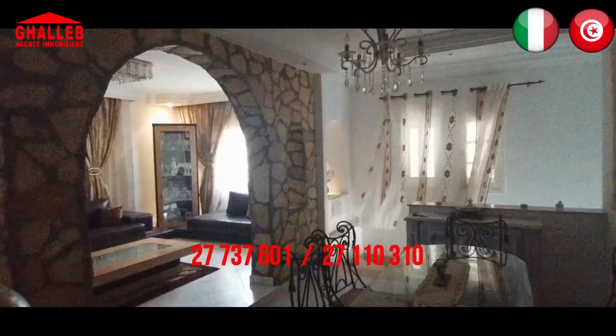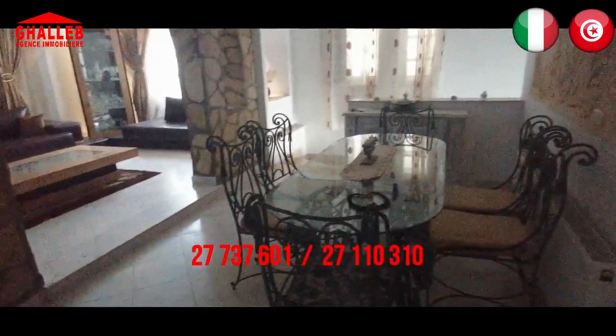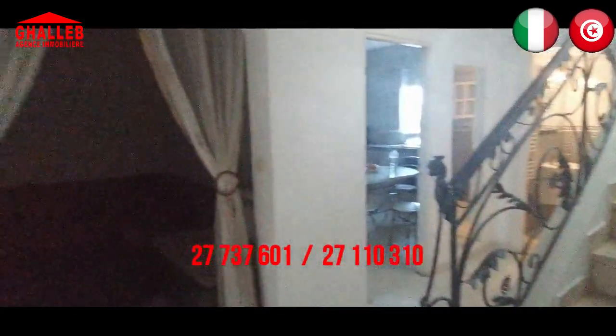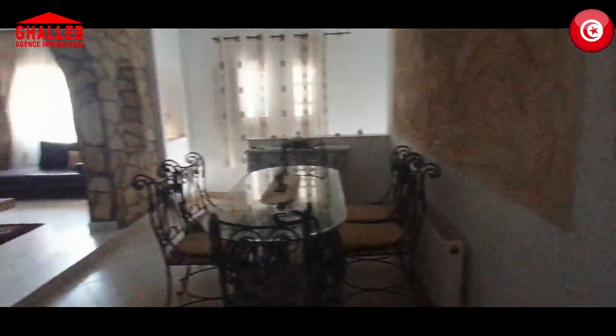Abbiamo fatto il tour di questo bell'appartamento composto da tre camere da letto, due salotti, cucina, bagno e piccola terrazza, situato al primo piano. Il prezzo richiesto è di 300 euro al mese. Potete chiamarci al 27 110 310. Grazie per aver seguito e alla prossima.